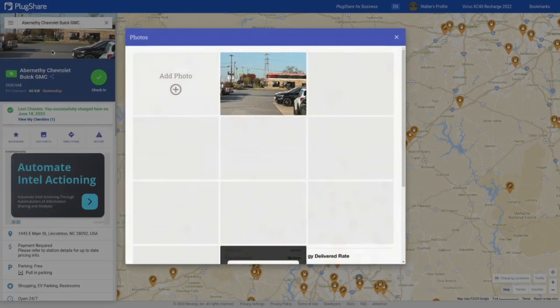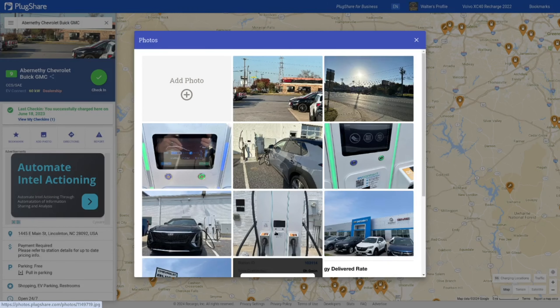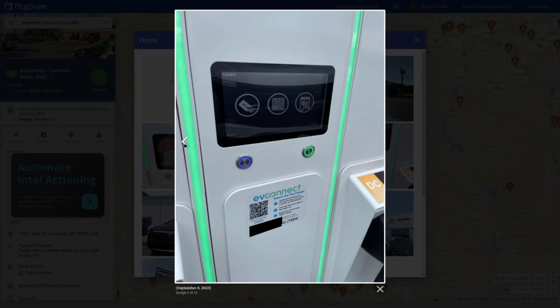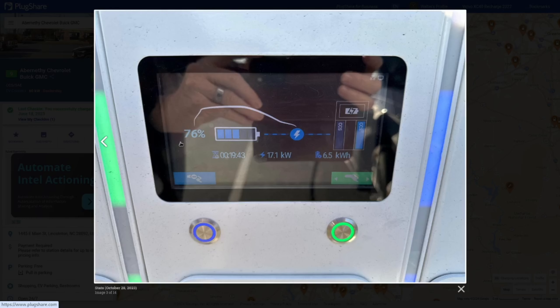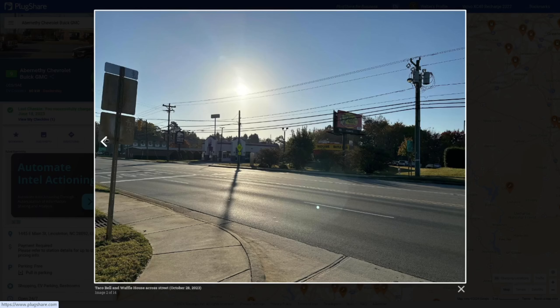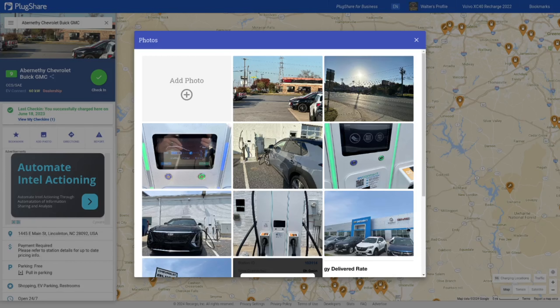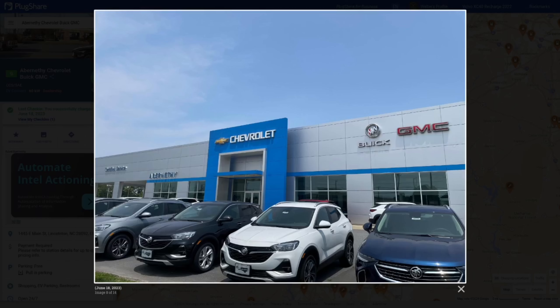Also, very commonly at dealerships — General Motors specifically — it seems EV Connect is very commonly used for the chargers being put in by the dealers. This one is in a community to the west of Charlotte in pretty underserved rural areas, but EV Connect was there with a really nice DC fast charger at a General Motors dealership.